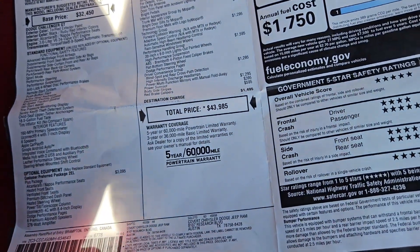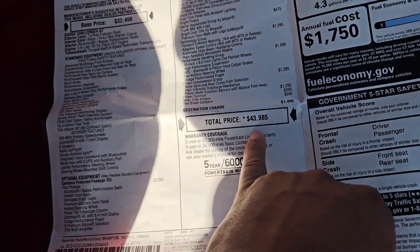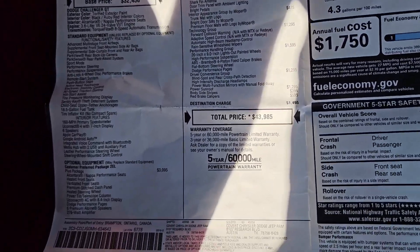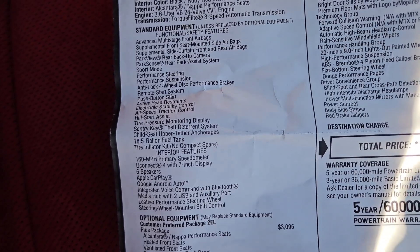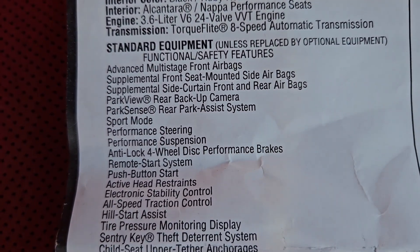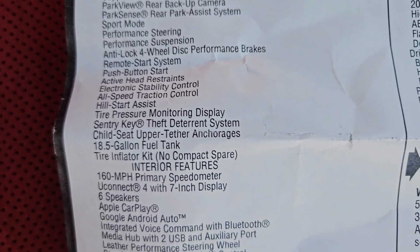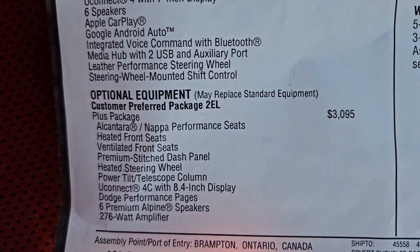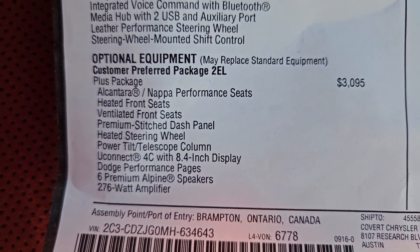In 2023, prices went up by at least $2,000, plus the dealer side charges. Anyway, the standard package is shown here — you can pause the video if you want to see it. I'm not going to go through the standard package; let's start with the optional equipment.